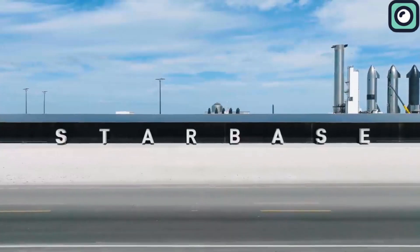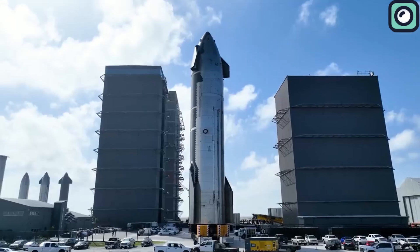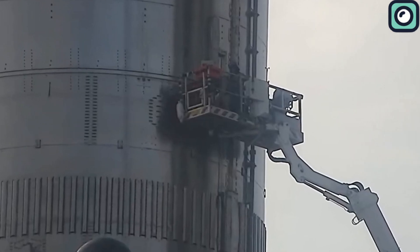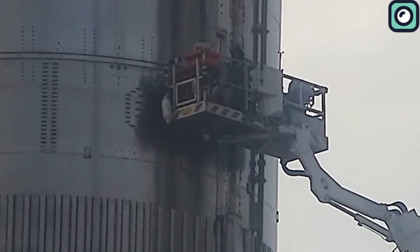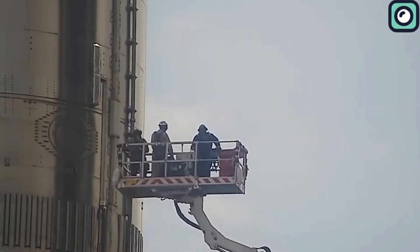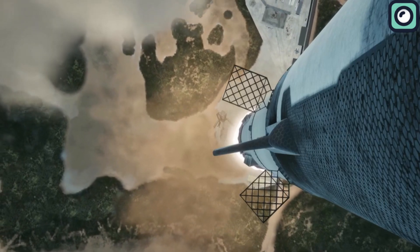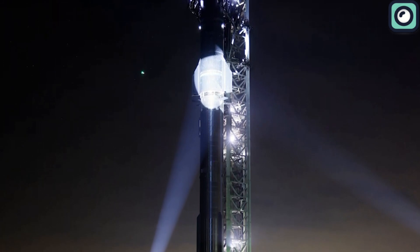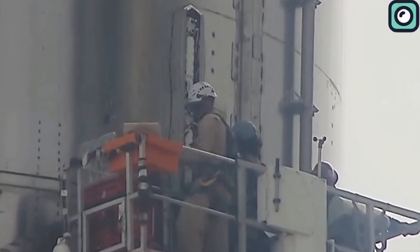Starting with the recent developments at SpaceX's Starbase facility: in a significant move signaling readiness for an impending launch, SpaceX installed the Flight Termination System explosives on the Starship. This system is crucial for ensuring the safety of the launch, as it enables the controlled destruction of the vehicle in case of any anomalies during the flight. The installation is often one of the final steps before launch, indicating that SpaceX is gearing up for a mission soon.